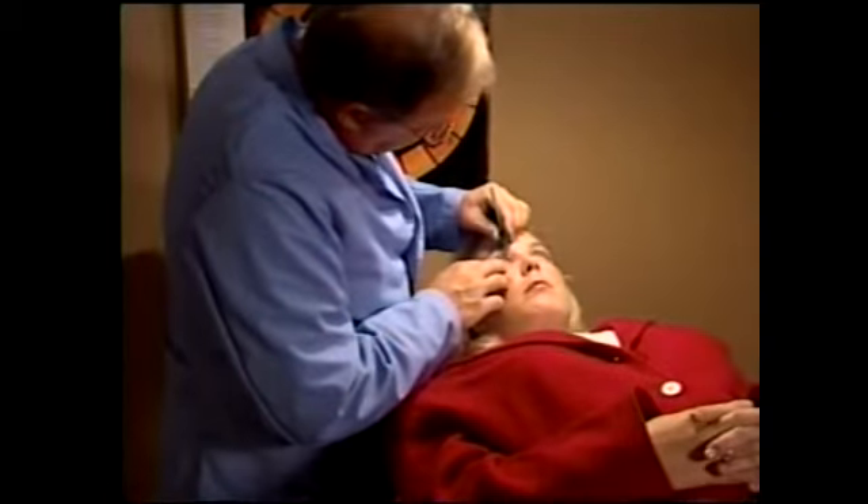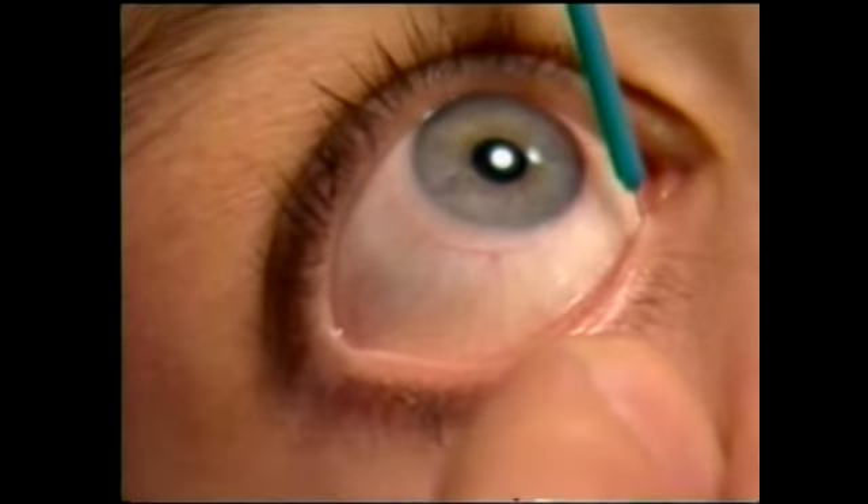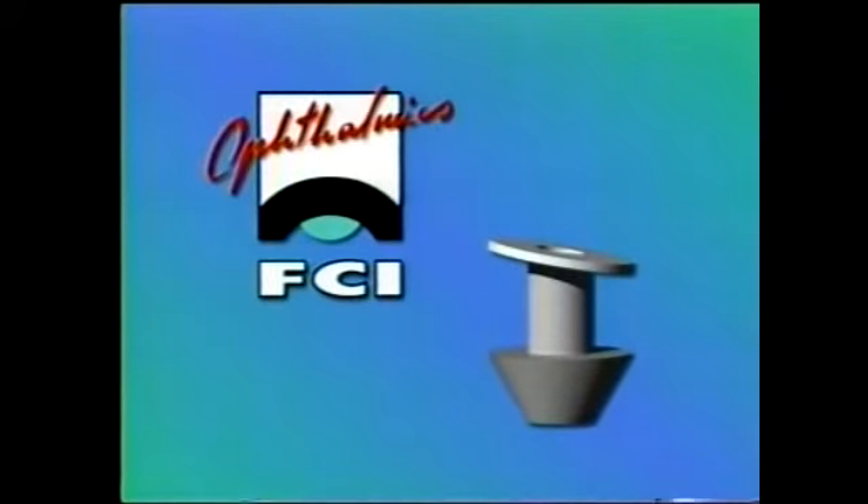Finding a better way — that's what it takes to be a leader in the field of ophthalmology. At FCI Ophthalmics, we've found a better way: the ready set punctum plug with a slanted collaret, the natural solution for clear, comfortable vision.